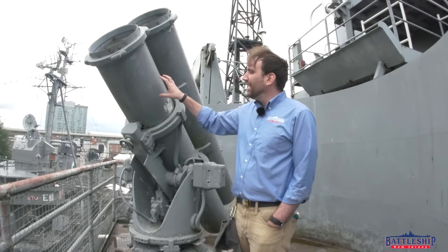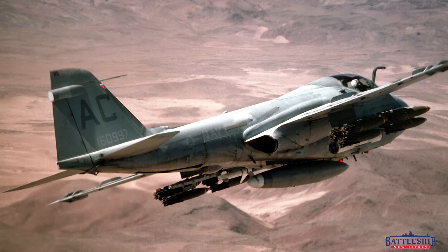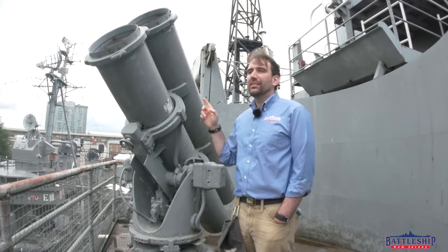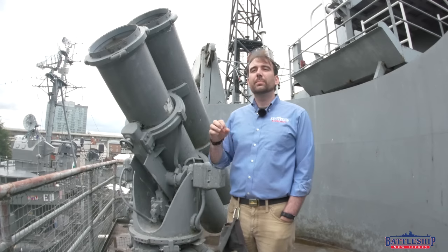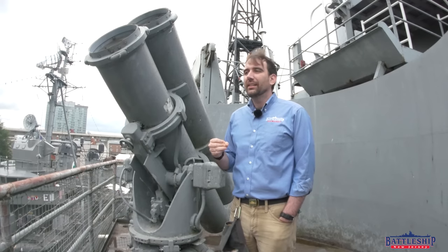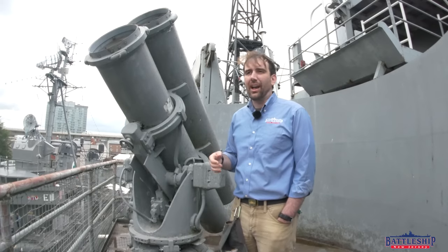This is a Zuni rocket launcher normally slung underneath the wing of an aircraft to launch individual rockets. However, modified for naval service to fire chaff, specifically from World War II era ships that were upgraded needing a missile defense in the 50s and 60s time frame.